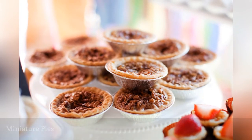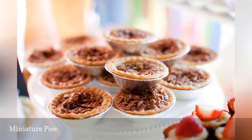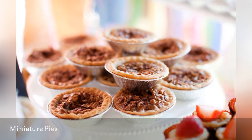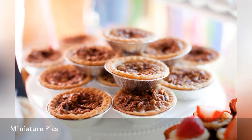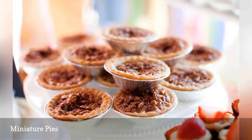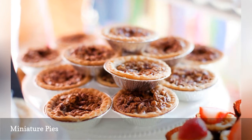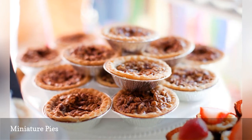Miniature pies, like these from The Sweetest Occasion, are a great addition to your wedding reception dessert options. Choose your favorite flavors or match them to the season in which your wedding is taking place. Consider pecan or pumpkin for a fall wedding, blueberry or peach for a spring wedding, apple or strawberry for a summer wedding, or cherry or chocolate for a winter wedding.